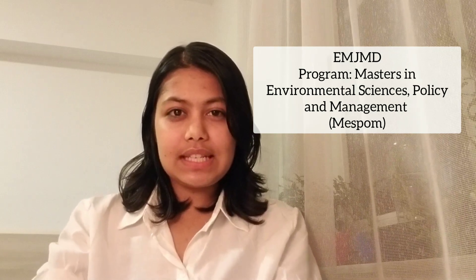I'm doing Masters in Environmental Sciences, Policy and Management at Central European University in Vienna, Austria. My mobility countries are Greece, Austria, Greece, and then UK.